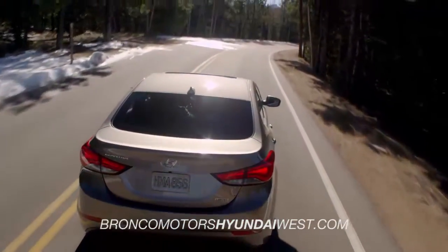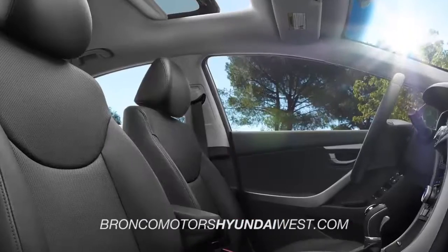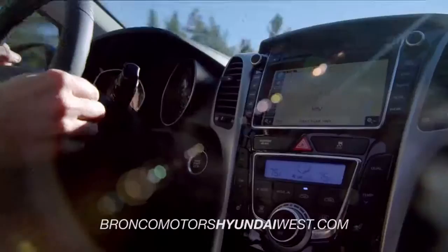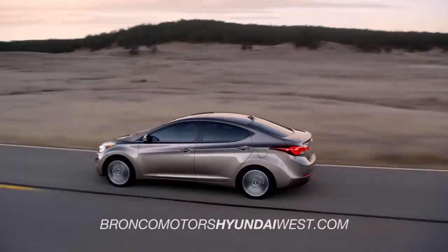In fact, the Elantra's total interior volume is so big, it classifies as a mid-size vehicle. So get in, stretch out, and enjoy the ride. And when it comes to what's under the hood,